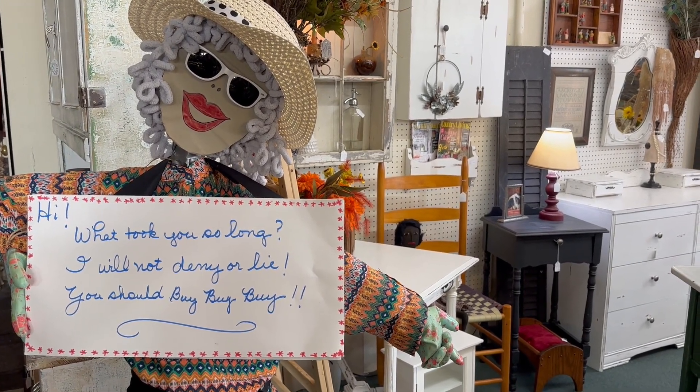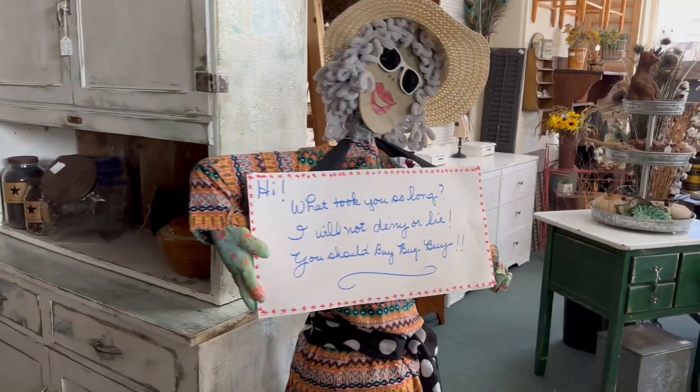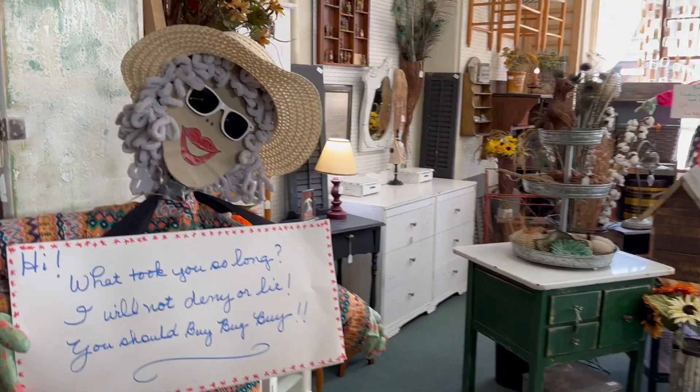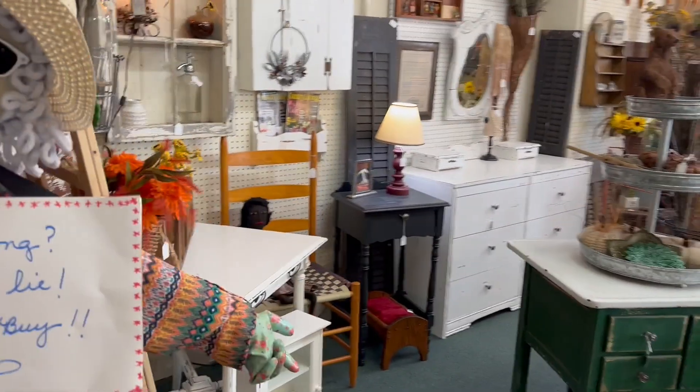Good morning and welcome back to Midwest Memories Antiques in downtown Tip City, Ohio. I wanted to give you a quick look at booth number 19. They stayed late last night and did a huge overhaul and have such cute stuff, as you can see by the little lady here all dressed up telling you to bye bye bye.